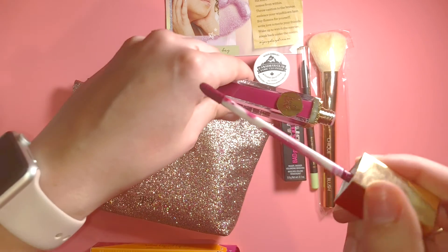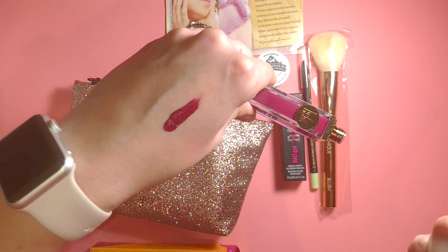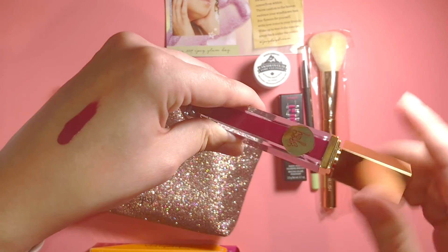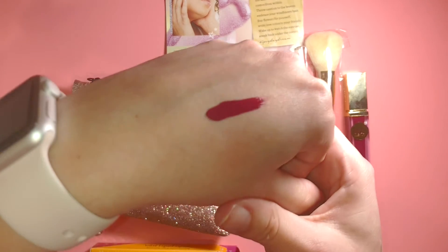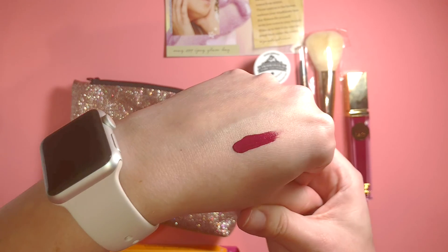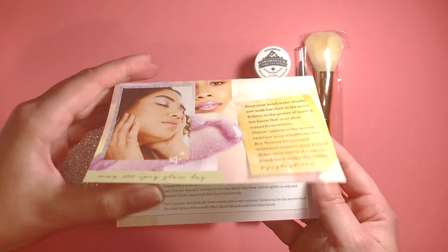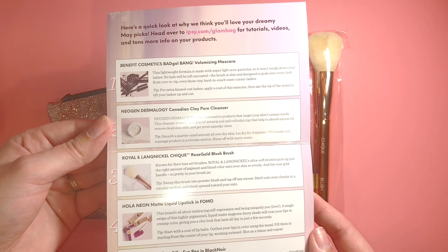I'll do a swatch for you. This is very velvety, as it says on the box — very velvety smooth, and it looks like it has a really good coverage. All right, so this is the card that comes in the box — it tells you a little bit more about all of the items that you get.